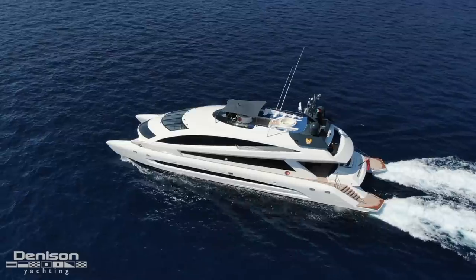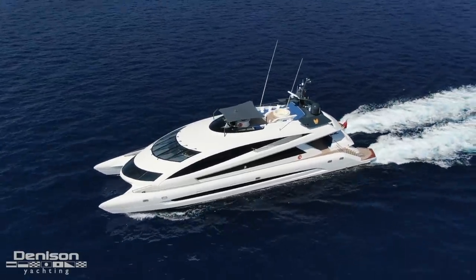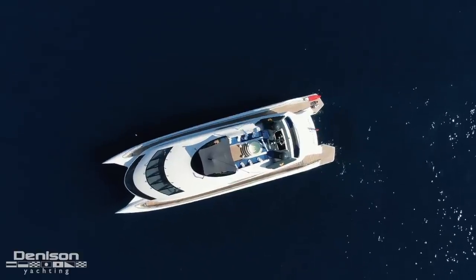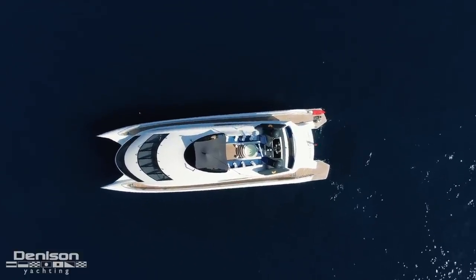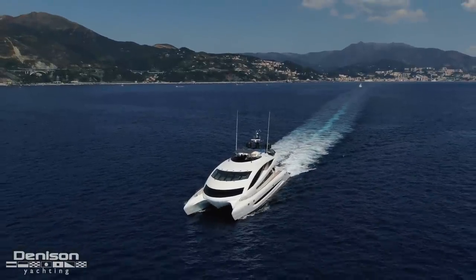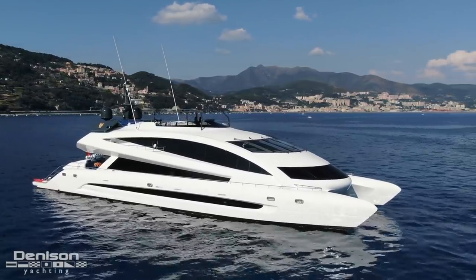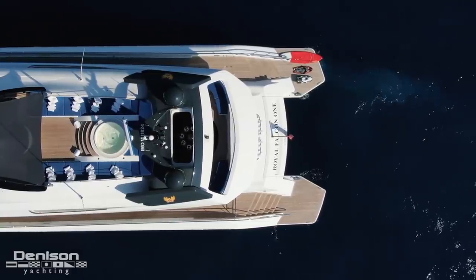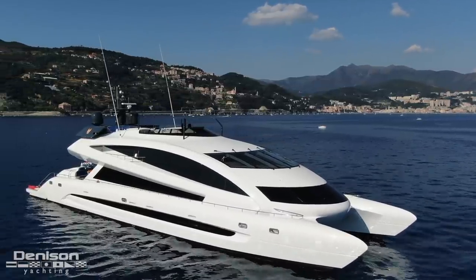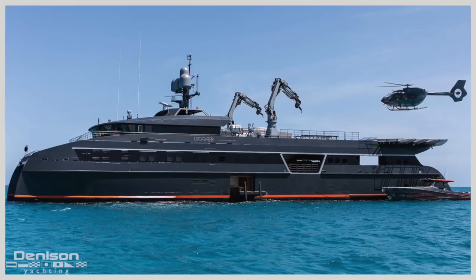What makes the construction of the vessel even more impressive is that some industry leaders came together for this design. Porsche Design is obviously the highlight and most recognizable name, but she's also built to Lloyd's class and currently flagged in the Cayman Islands, a well-respected flag state. Naval architecture is by Incat Crowther, the world leader in high-speed performance catamarans, building notable vessels such as Hodor, which happens to be the most recognizable catamaran in the world.